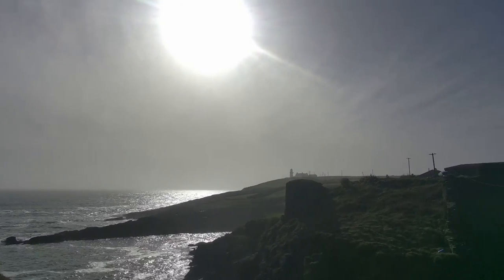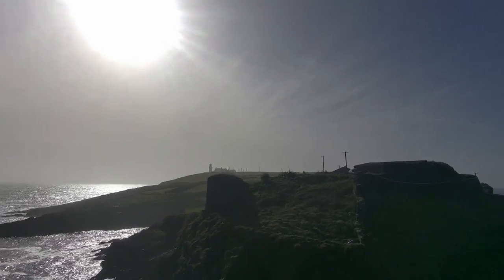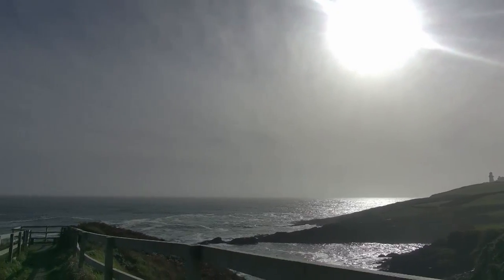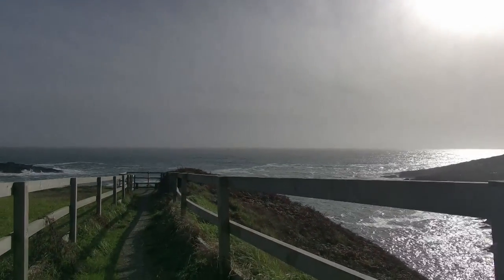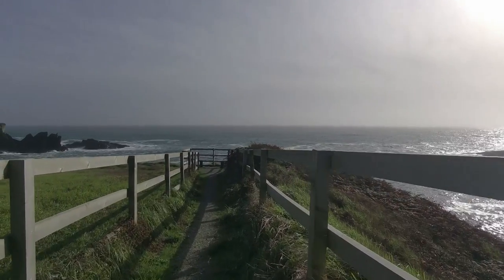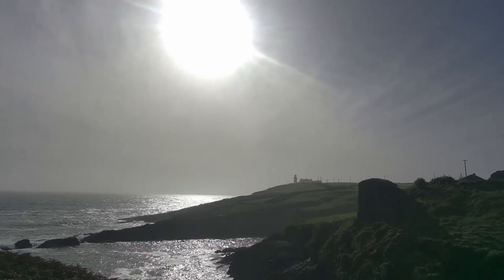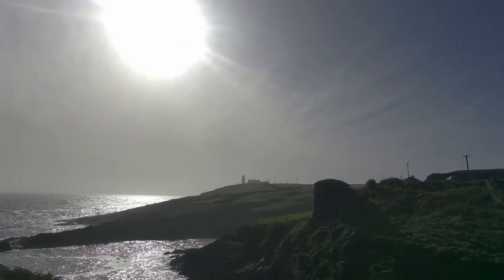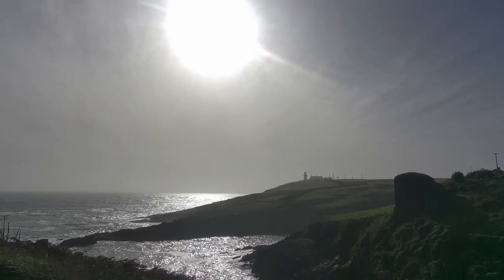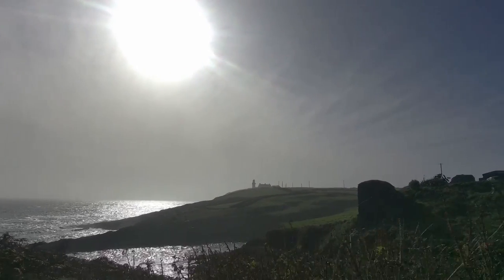What we're looking at here is the Galley Head Lighthouse, which is now unmanned. There's some great videos on YouTube about the last light keeper. The lighthouse still operates, and at night time in this area you can see the very powerful beam. This is east, and the other side of the peninsula is looking west.